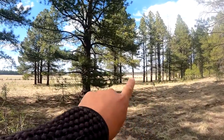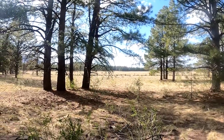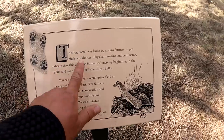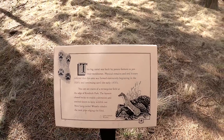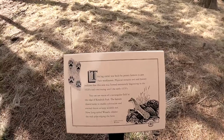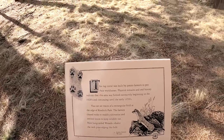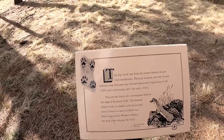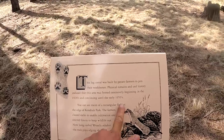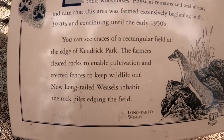There's a few things here, but the fencing remains. There used to be potato farmers here in the field, and there's fencing that goes all the way down to where we're going to walk. This log corral was built by potato farmers to pen their workhorses. Physical remains and oral history indicate the area was farmed extensively beginning in the 1920s and continued until the early 1950s. There's more information if you want to pause and read.